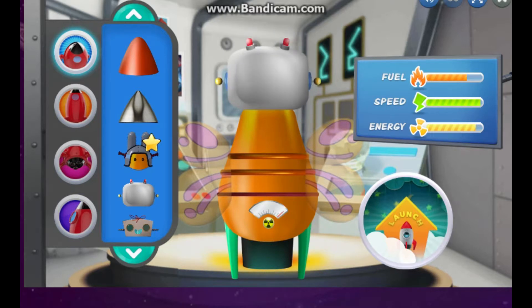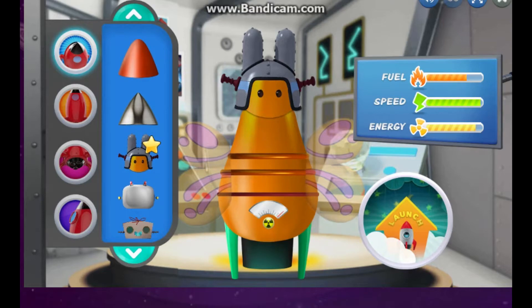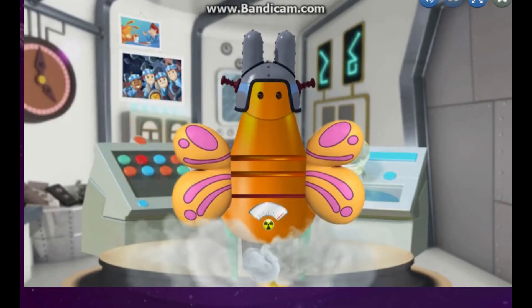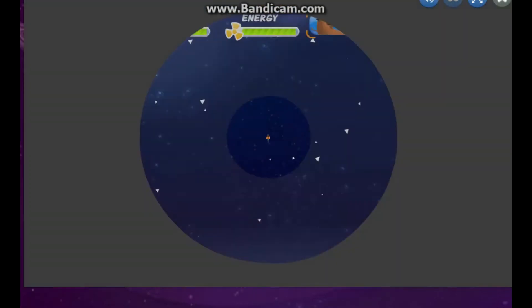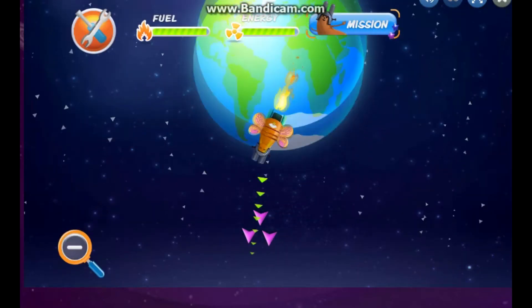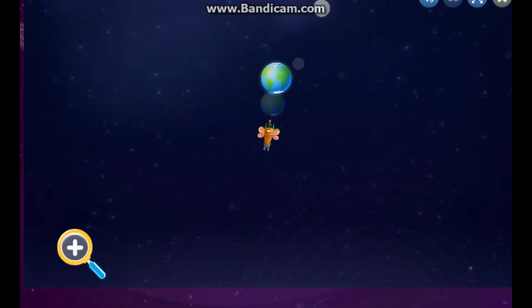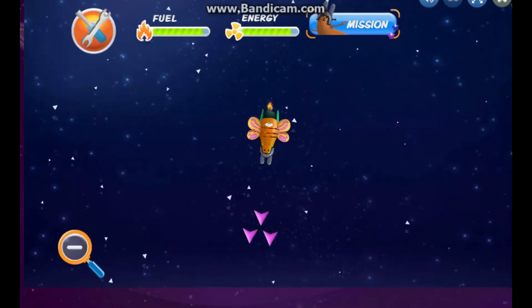Very nice. Three, two, one, Excelsior! Fly your rocket ship to Venus. Mission started. So that's where our target is. Click in the direction you want to move. Follow that arrow.